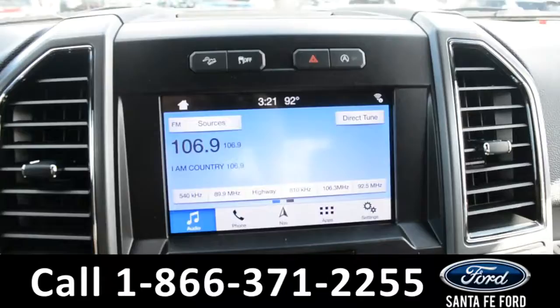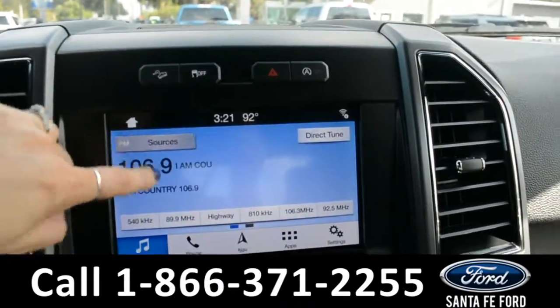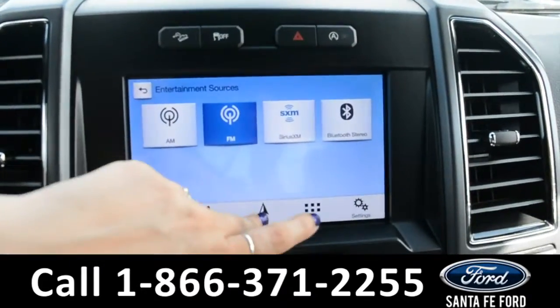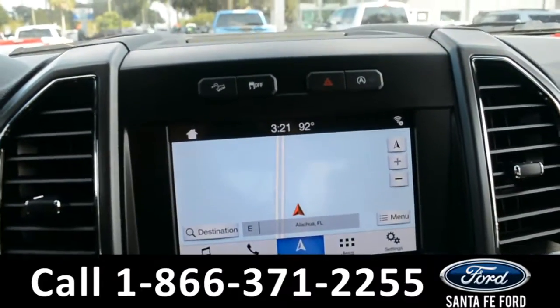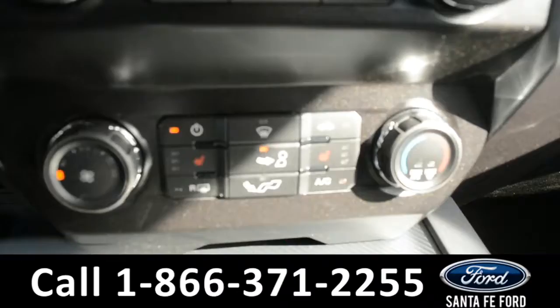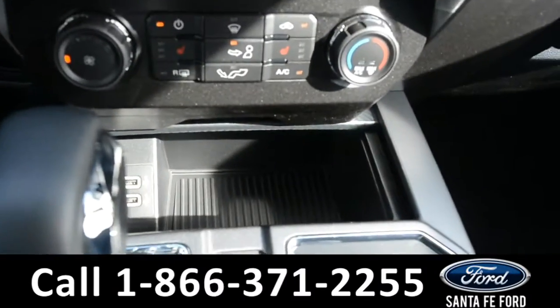And on the LCD touchscreen media center, there's AM, FM radio, along with Sirius XM satellite capabilities, GPS navigation, as well as Ford Pass Connect. Climate controls, heated seats, and a storage compartment that has two USB ports in it.